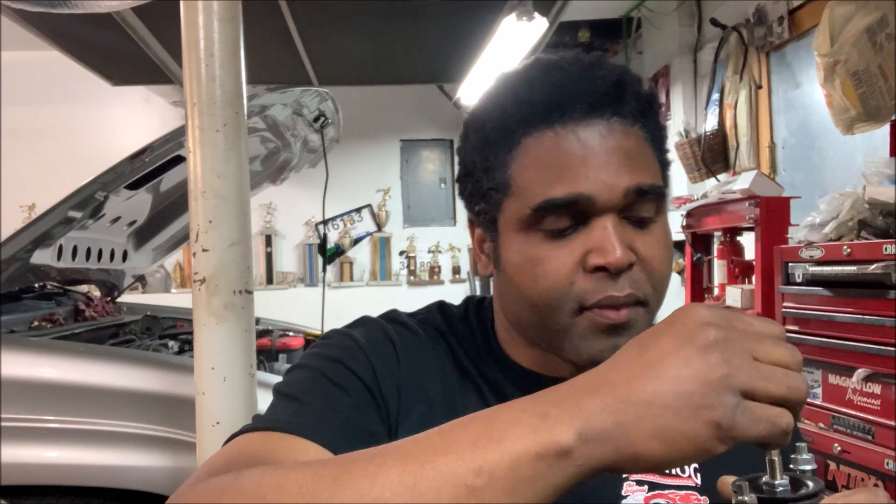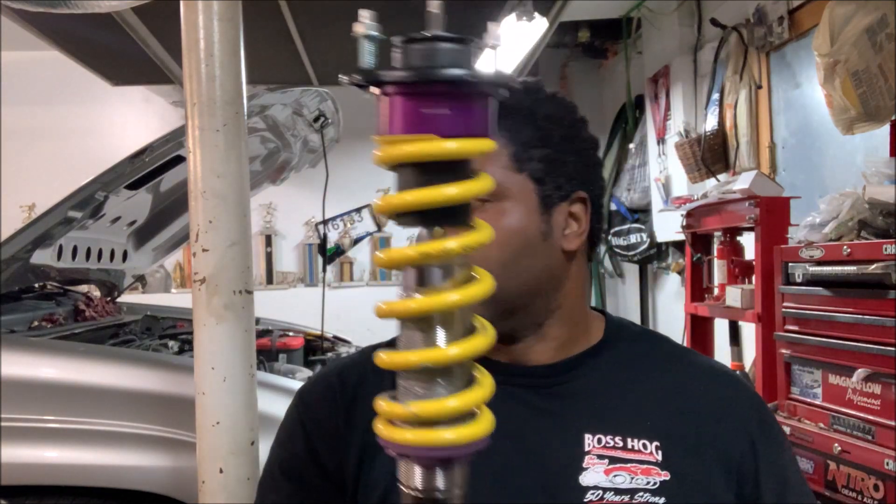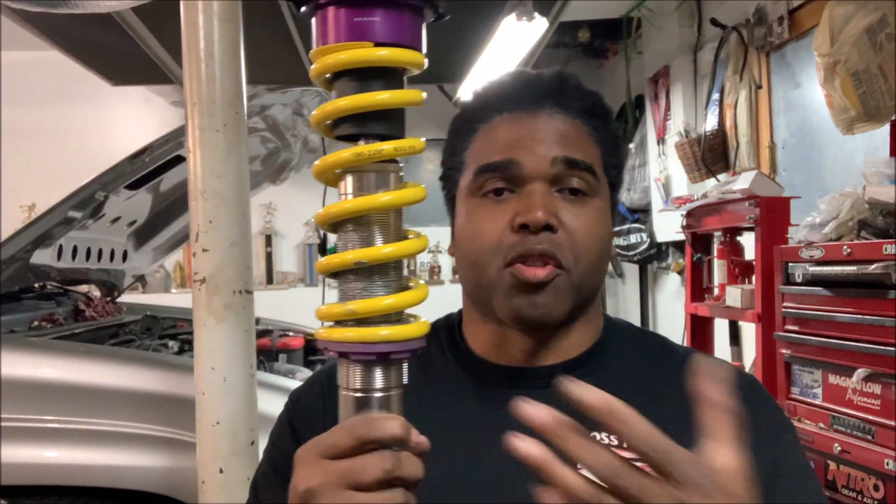I'm going to start off at nine on the compression — it goes clockwise. You can hear the clicks: one, two... nine. On the rebound I think I'm going to start with six — one, two, three, four, five, six. So now I'm set and I'm ready to install this. I'll adjust the ride height once this is in.